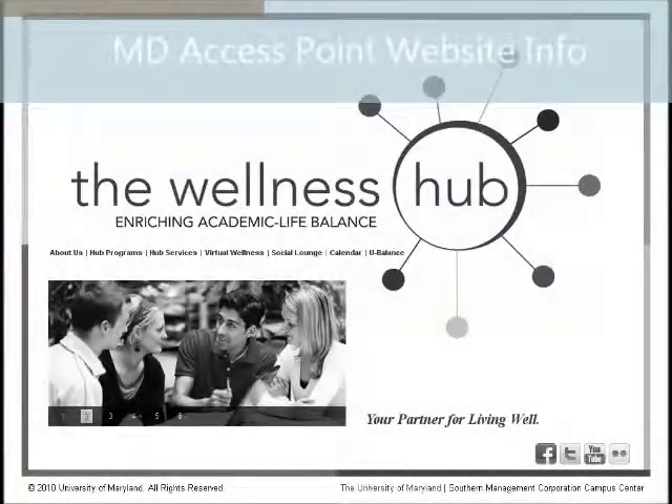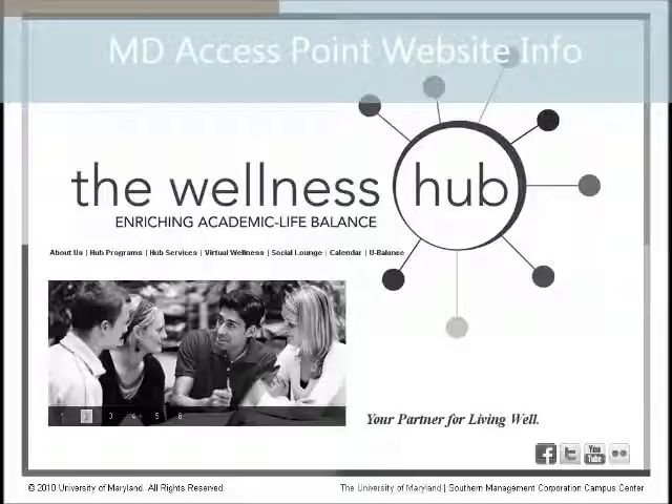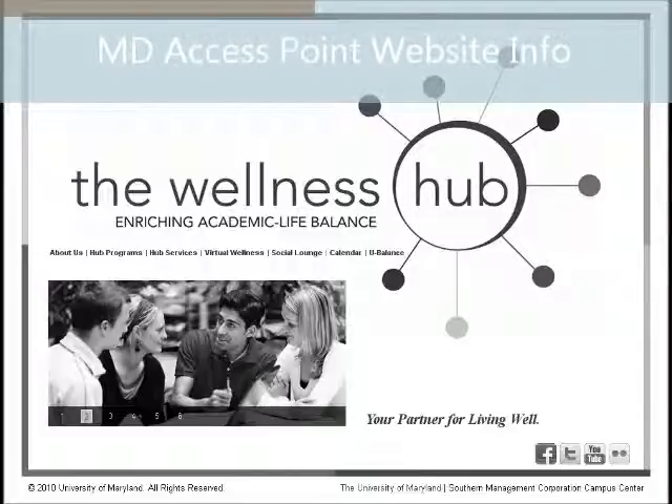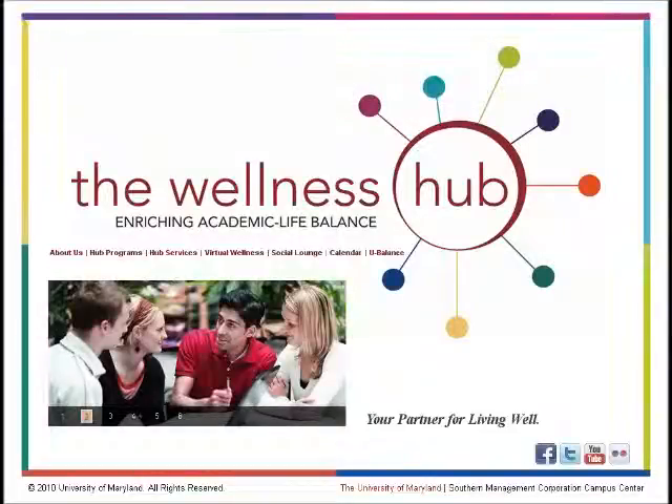In Maryland, there's something called Maryland Access Point, and it's a place for people to go to learn about health and support services. The Administration on Aging has an Aging and Disability Resource Center, and these are places for anybody to go — it can be a health professional, caregivers, older adults, or folks with physical disabilities — to learn about services. A lot of resources there.